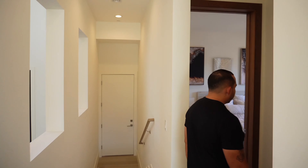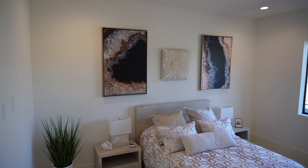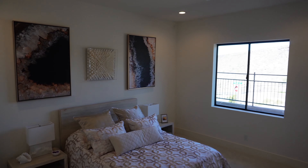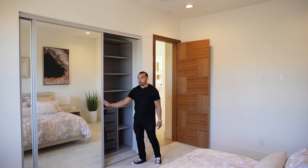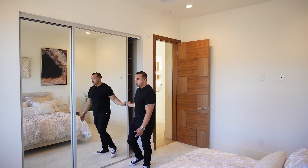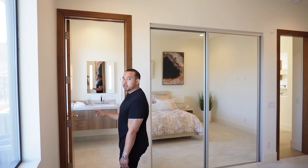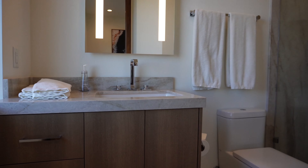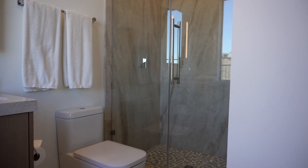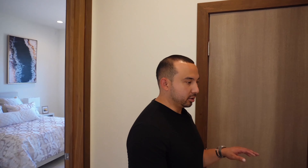Making our way down this hallway, directly behind me is the third car garage — a single bay. Now let's check out the first guest bedroom. It's about 12 by 15, with a closet with built-in shelves and plenty of storage. You've got a beautiful view of the mountain, and this room has its own bathroom with a floating vanity, tall frameless shower glass door, and slabs from floor to ceiling.